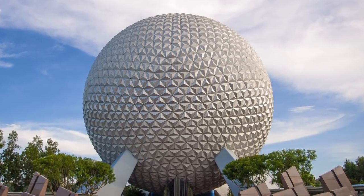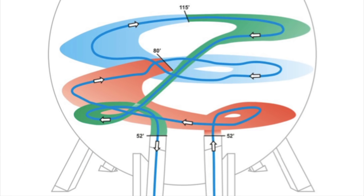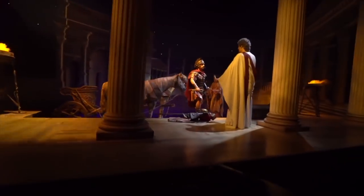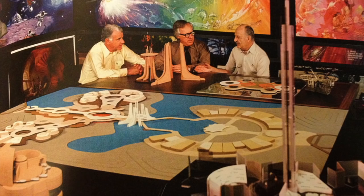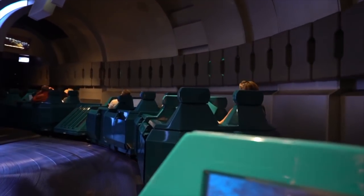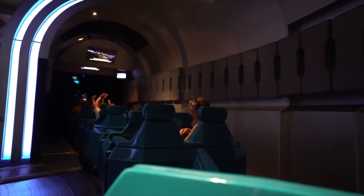Spaceship Earth, the attraction, takes guests on a journey through time highlighting the ways in which humans communicate. The ride structure is arranged in two helixes that serve as the track. The verticals spiral up to the top of the sphere and back down to the unload area. Science fiction writer Ray Bradbury helped write the original storyline for the attraction. Spaceship Earth uses Disney's Omnimover system — each vehicle is capable of rotating or tilting to a pre-programmed position, much like the Doom Buggies at the Haunted Mansion.